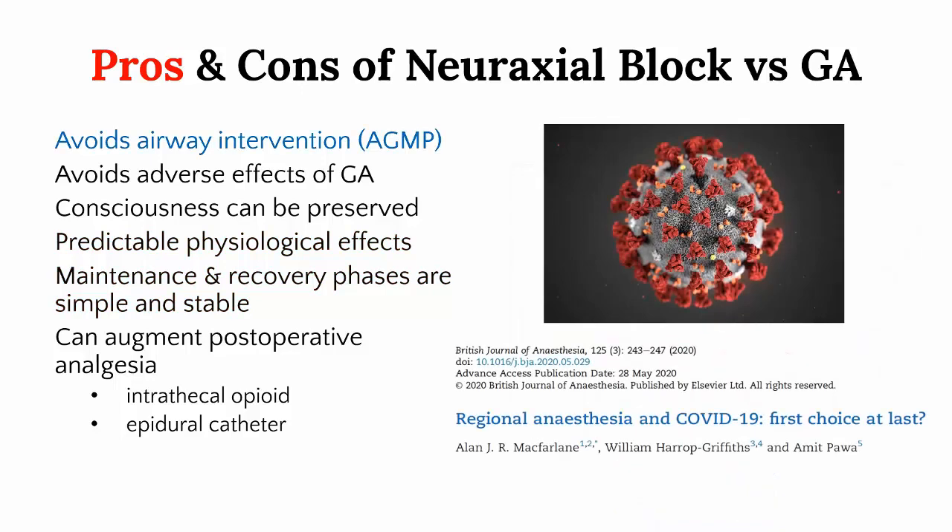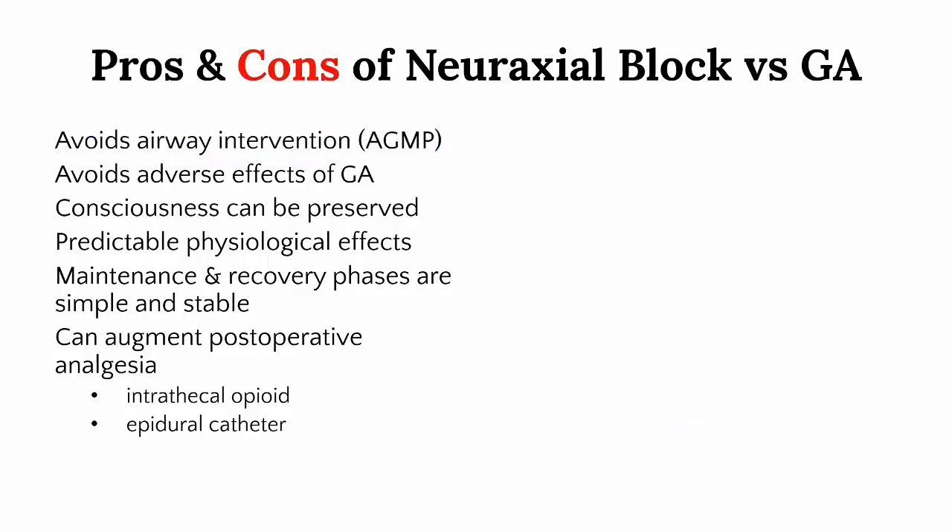In addition, avoiding airway management has gained importance in the era of COVID, with concerns over aerosol-generating medical procedures. This is currently one of the most popular reasons to consider a neuraxial block over general anaesthesia wherever possible. Of course, neuraxial blockade also has its own set of adverse effects and limitations to consider.